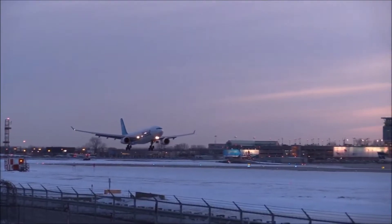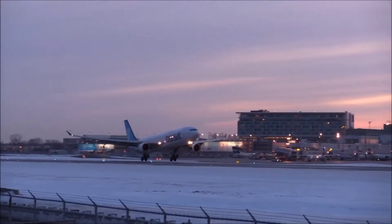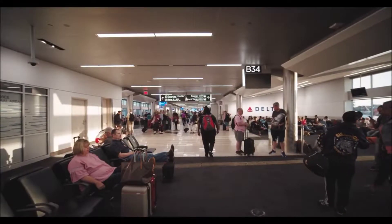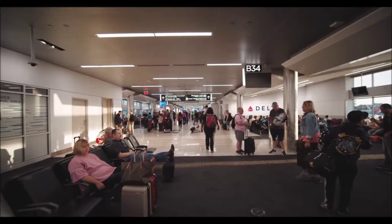Departure: Chicago O'Hare International Airport, IATA KORD, United States. Destination: Windsor Locks Bradley International Airport, KBDL, United States.